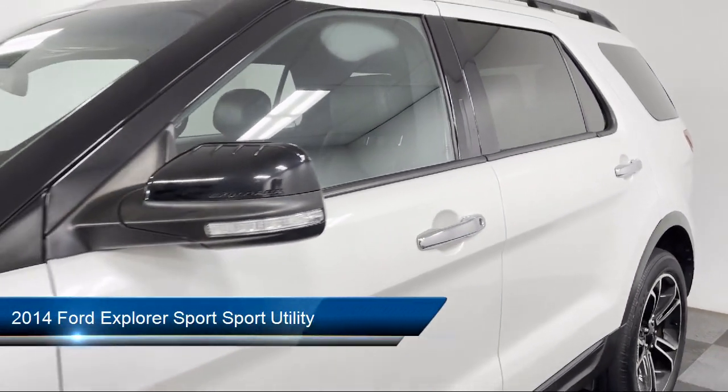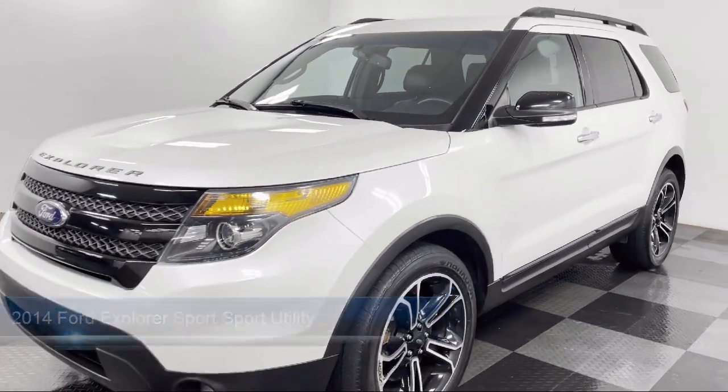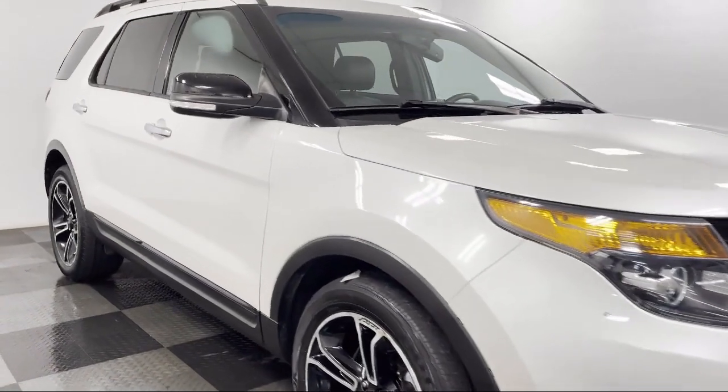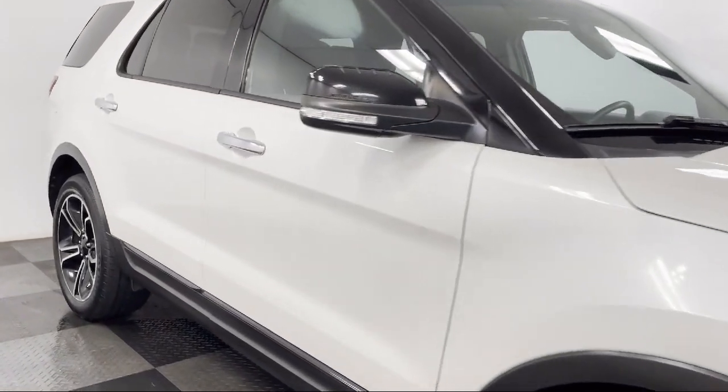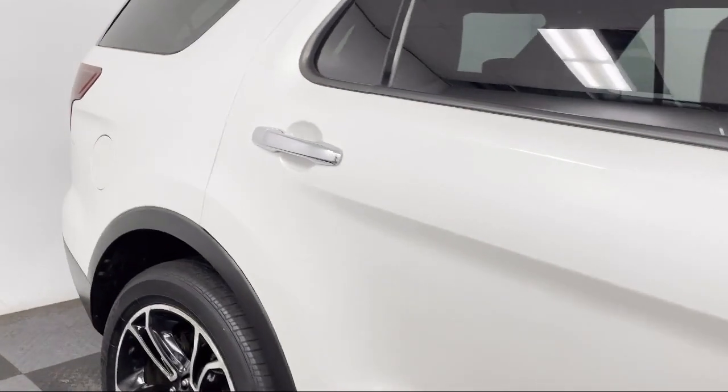It comes equipped with rear view camera, dual front side impact airbags, fully automatic headlights, perforated leather trimmed heated bucket seats, heated front seats, split fold down rear seat, and tire pressure monitoring system.